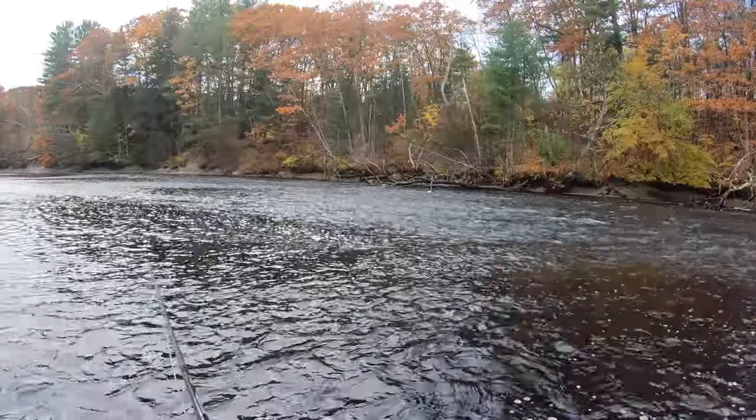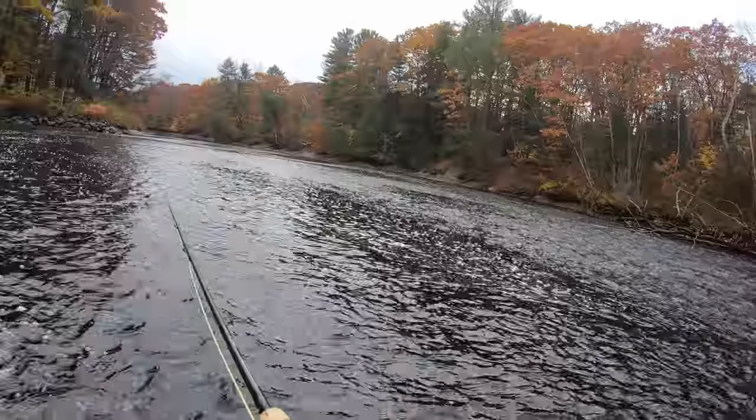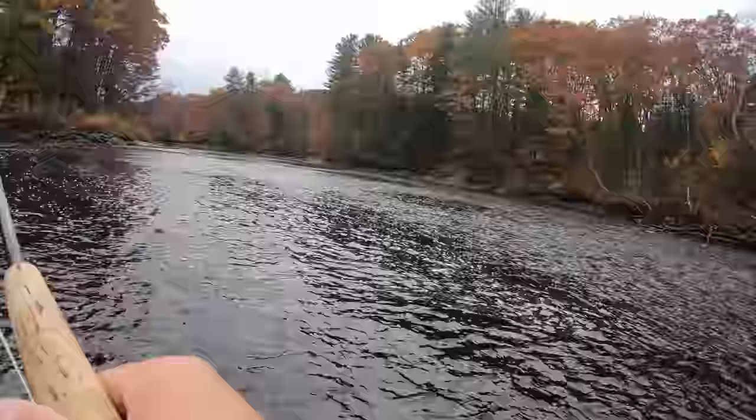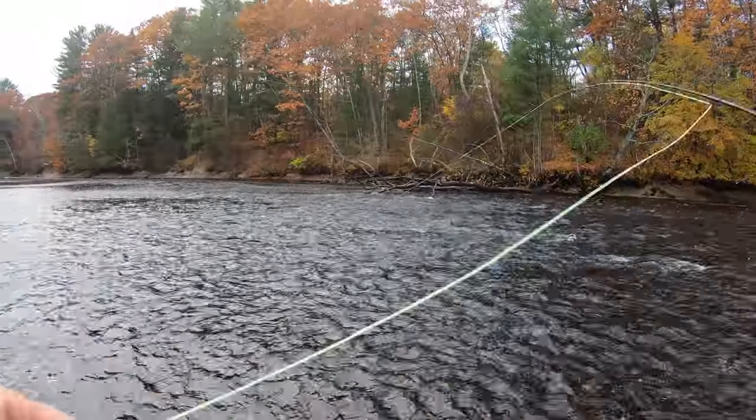They call them salters. Brook trout used to run into the ocean back in the day, but since we've dammed up pretty much every water body that enters the ocean, they don't really do that anymore.